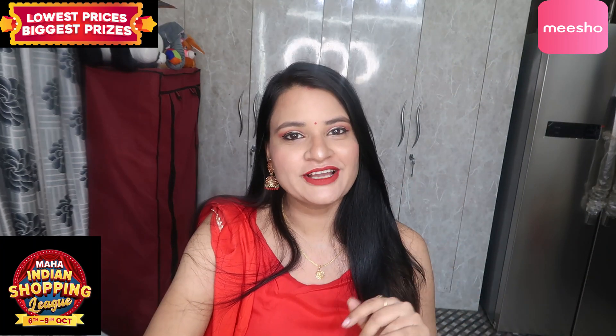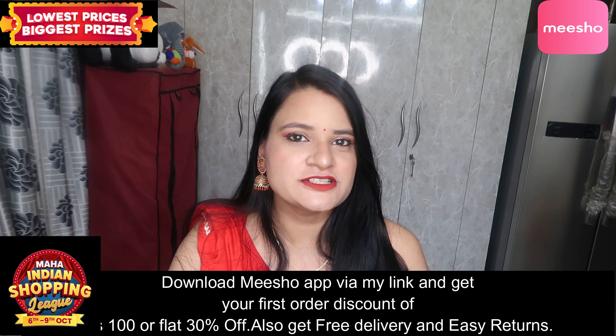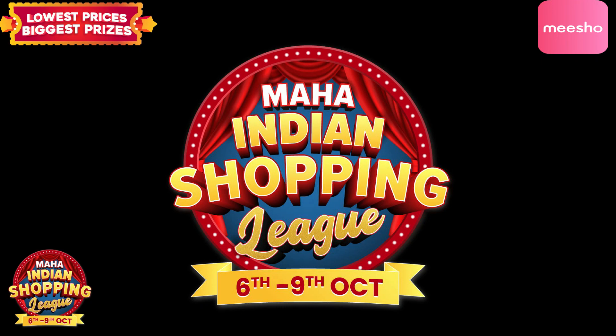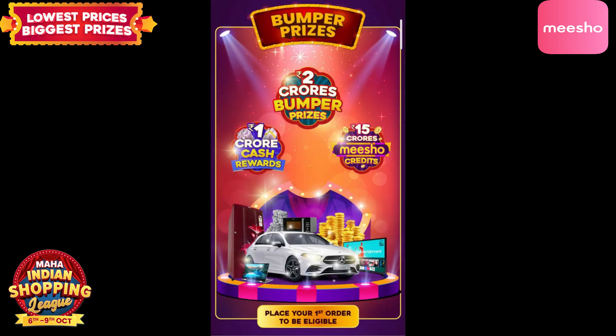These lehengas — I am going to show you their product codes on screen. You will get the product code in my description box along with the Meesho app link. If you download Meesho's app, you will get 30% discount on your first purchase, or you can get 100% off on your first purchase. Meesho is having the biggest sale of the year — the Maha Indian Shopping League from 6th to 9th October — four days of the biggest prizes at lowest prices.